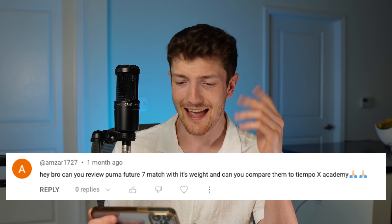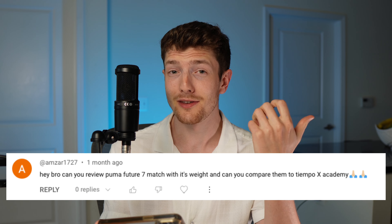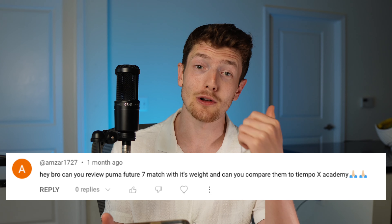Next up: can you review the Future 7 Match, tell me its weight, and compare it to the Tiempo 10 Academy? So I reviewed the previous Puma Future Match that came out last year — it's a pretty solid third tier takedown boot, and the Future 7 Match isn't really going to be that different from the previous year's model. Honestly, I'm very likely going to prefer the Legend 10 more, because I preferred the Legend 10 Academy over last year's Puma Future Match. It just has a little bit more lockdown — the Future Match felt a little too loose around the ankle for me.